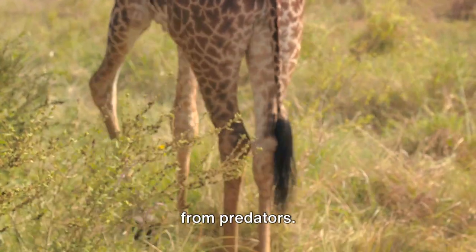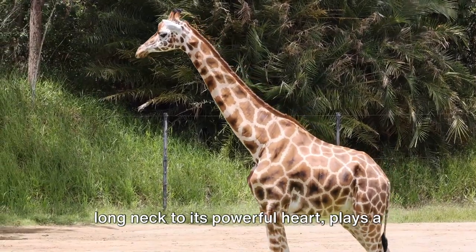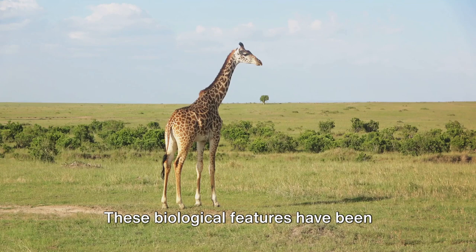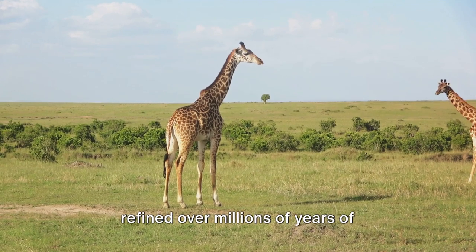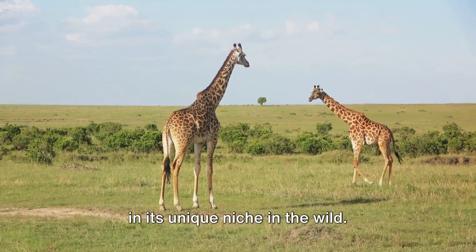So every part of a giraffe, from its long neck to its powerful heart, plays a role in its survival. These biological features have been refined over millions of years of evolution, allowing the giraffe to thrive in its unique niche in the wild.